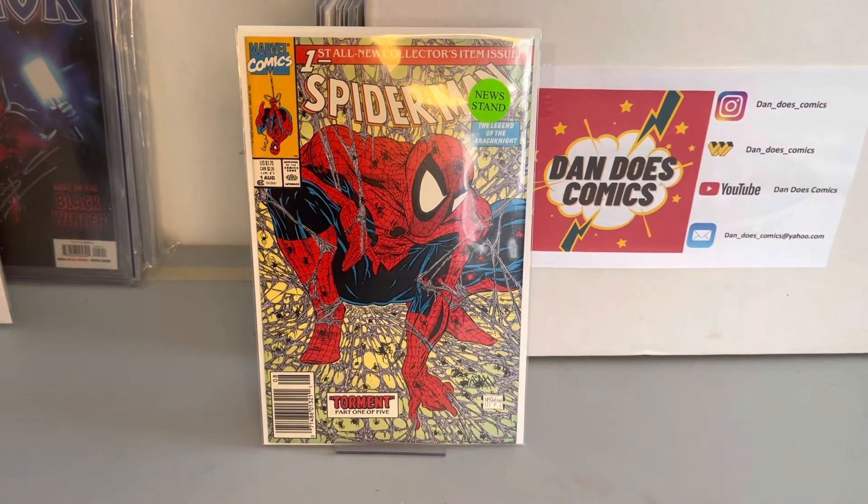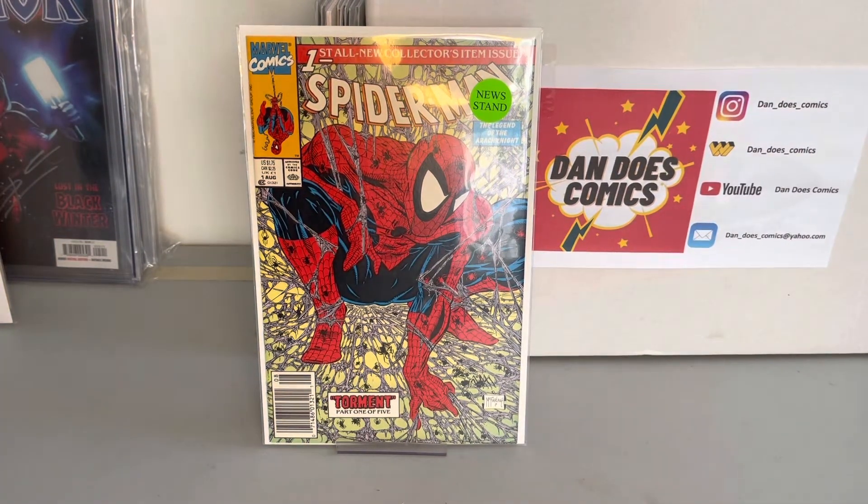For the first book I got here, this is Spider-Man number one. This needs no introduction. This is the newsstand edition. I will be sending this in to the Todd McFarlane signing, so we'll see what grade this comes back.